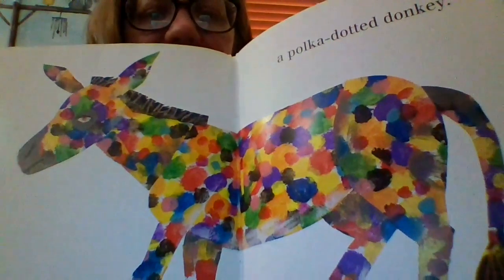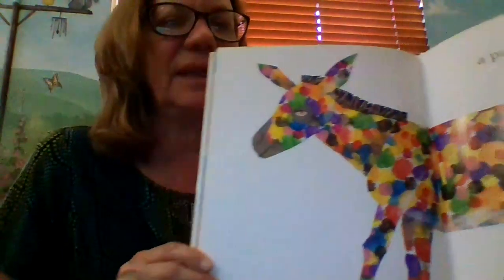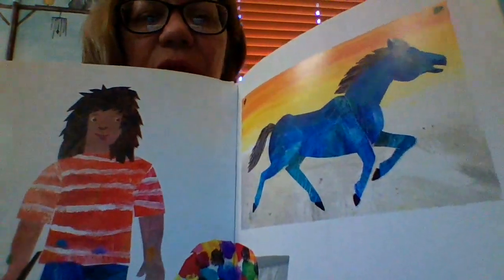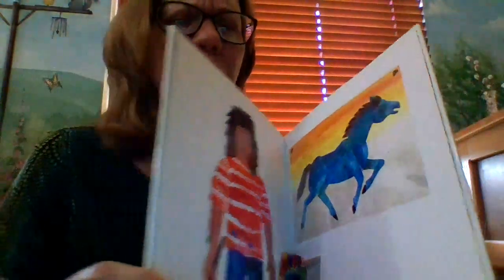He got carried away with all the colors. Look at that — there's just about every kind of color on that donkey. I am a good artist. Do you think he's a good artist? I do. Some people wouldn't think so.